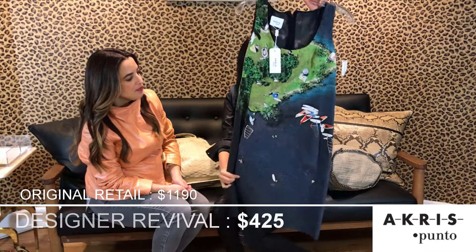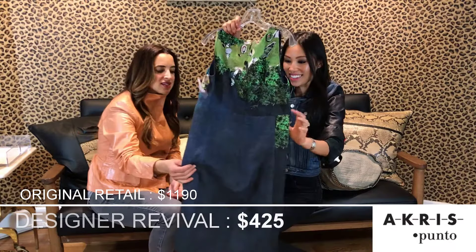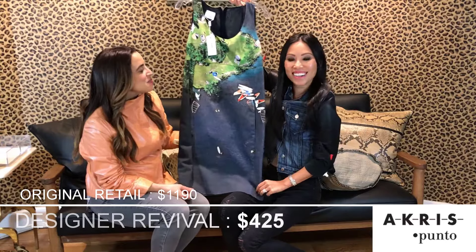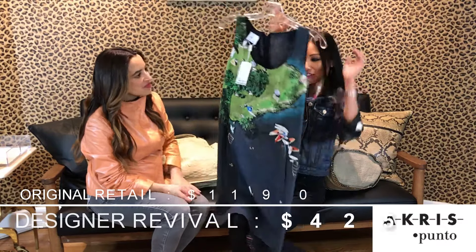Brand new, never worn. And this is kind of unique for Akris too. But it's a great summer landscape — to wear to those summer barbecues or even like a little cocktail party. That's really cute. That's so unique.